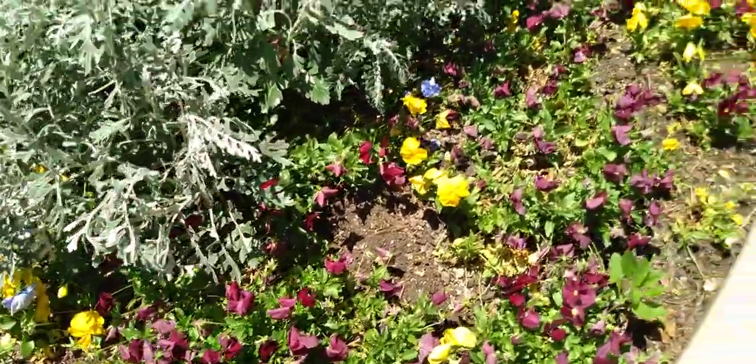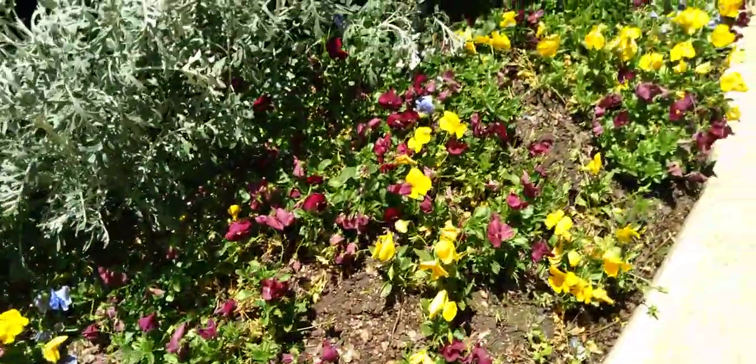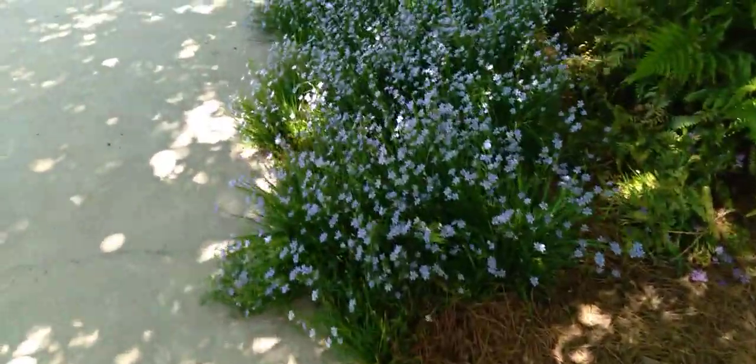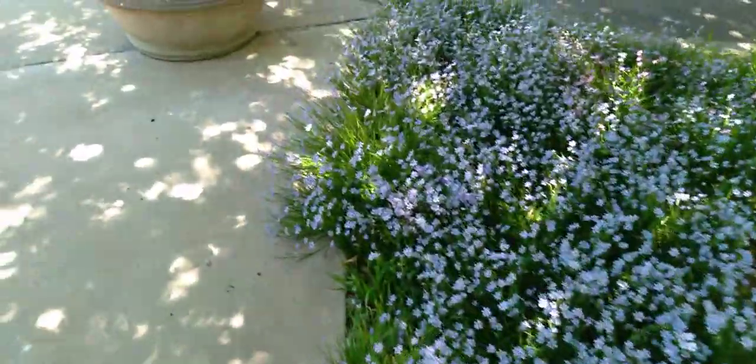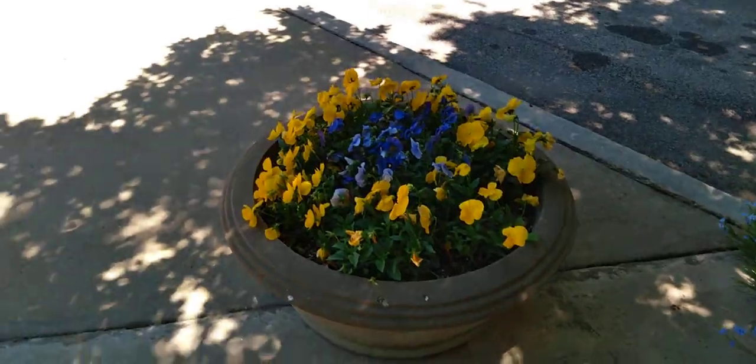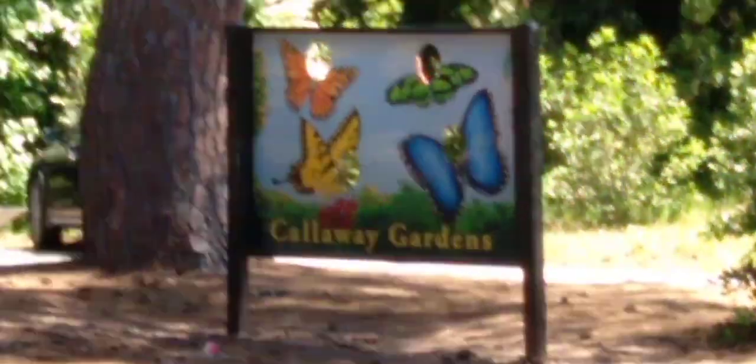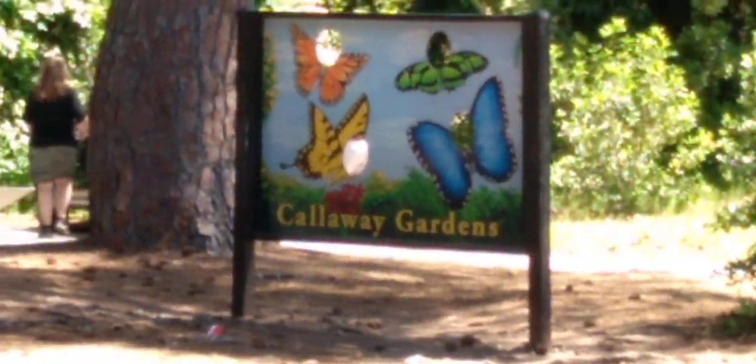If you've enjoyed this walk through of this beautiful butterfly center, give this video a thumbs up. And most importantly, please subscribe to my YouTube channel. Thank you so much for watching.